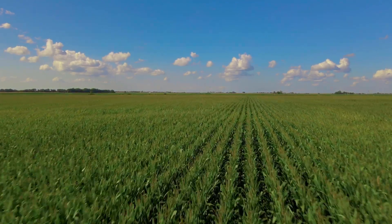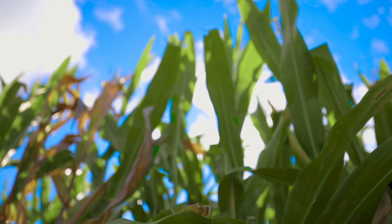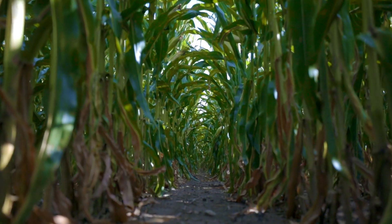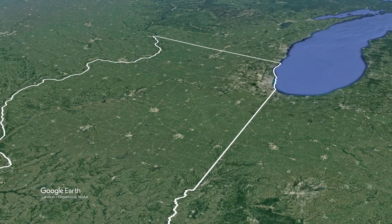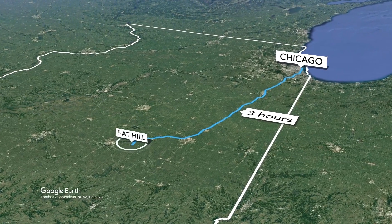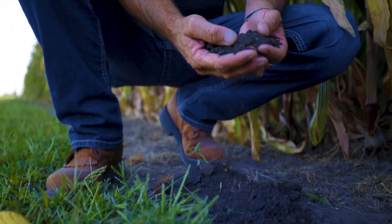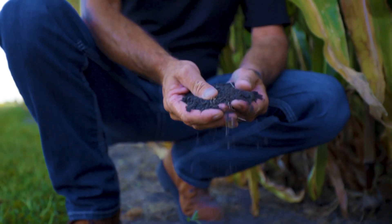For the first time in generations, we are honored to present this 320-acre income-producing farm with rich soil in central Illinois. Approximately three hours south of Chicago and less than three miles from the township known as Fat Hill in Piatt County, this property features some of the most fertile soil in the world.